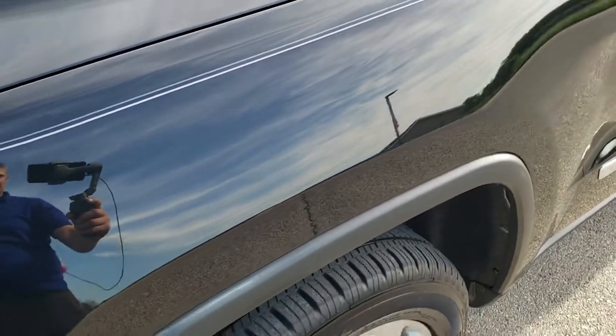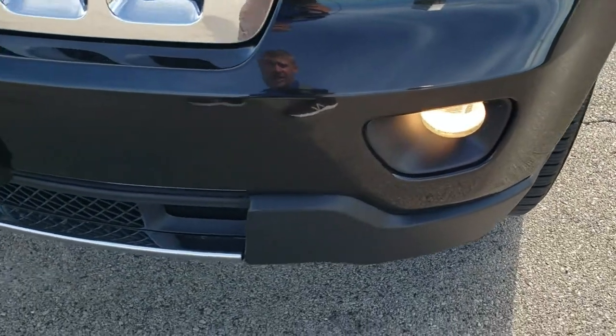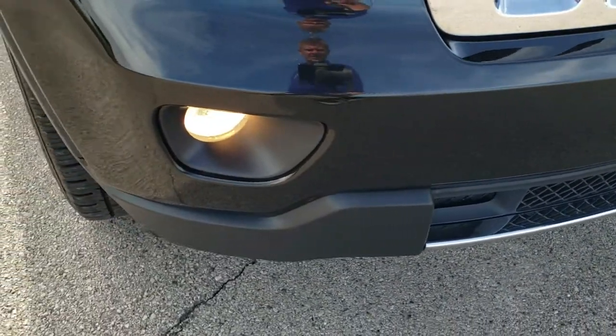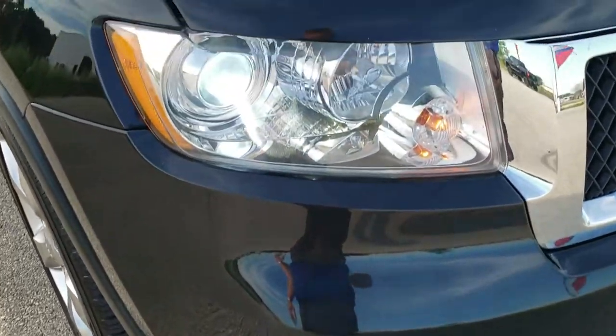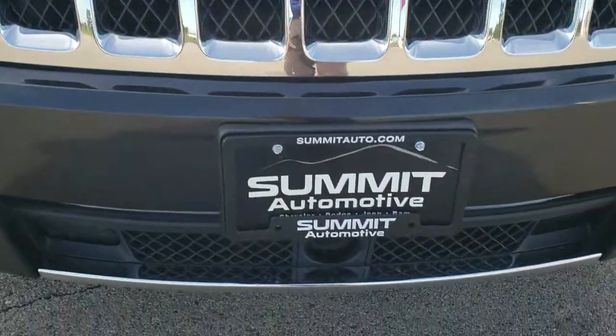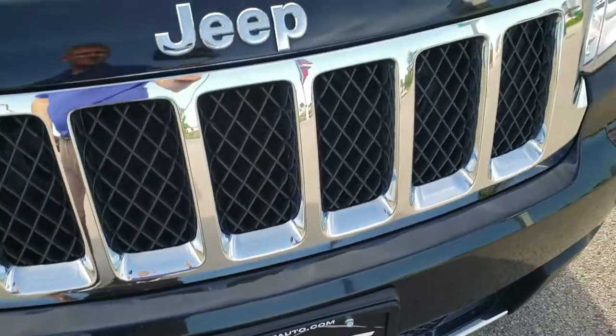Driver's side front fender is in excellent shape — didn't see any major dents or dings on that. The front bumper is in excellent condition as well, no major dents, dings, or cracks on there. It does come with the HID headlamps, chrome trimmed grill, and it does have the adaptive cruise sensor right there — I think it's a radar sensor.